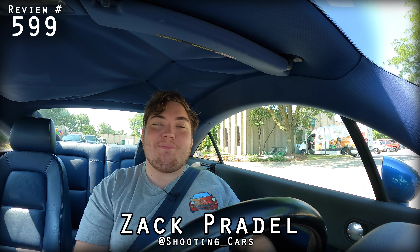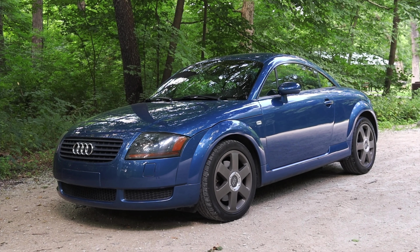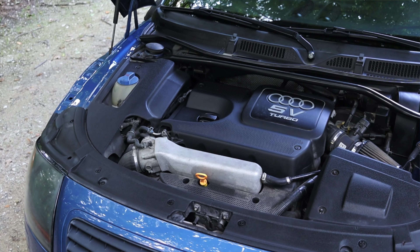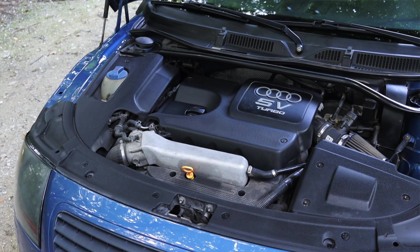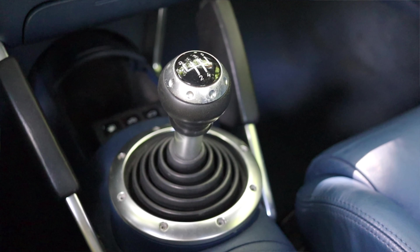What's up guys? My name is Zach and today I am driving a 2000 Audi TT. Up front is a 1.8 liter turbocharged inline four and down below is a five speed manual transmission.